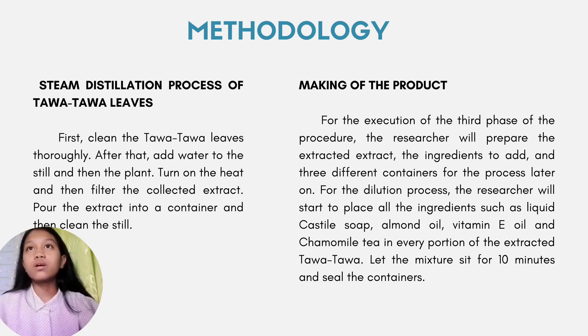Making of the product. For the execution of this phase, the researcher will prepare the extracted extract, the ingredients to add, and 3 different containers. For the dilution process, the researcher will start to place all the ingredients, such as liquid castile soap, almond oil, vitamin E oil, and chamomile tea, into every portion of the extracted Tawa-Tawa.